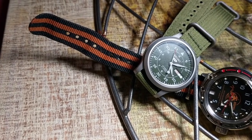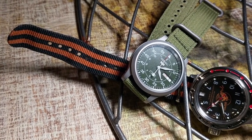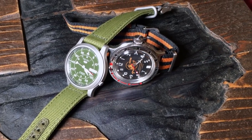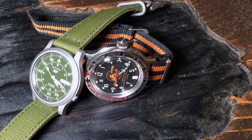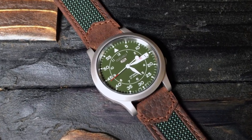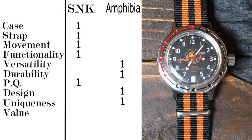The second-to-last category is what I call uniqueness — if someone were to ask you about this watch, how much of a story do you have to tell about it? What is it about the watch that makes it special, unique, or interesting? And again, I think the Amphibia easily wins this category. For the Seiko SNK, what really makes it special is that it's a very cheap automatic Seiko. Where the Amphibia is a much more interesting watch — from a unique history to the oddities of its unique design.